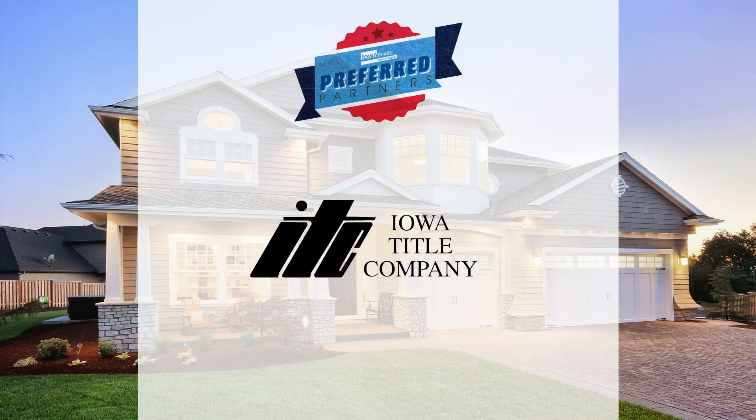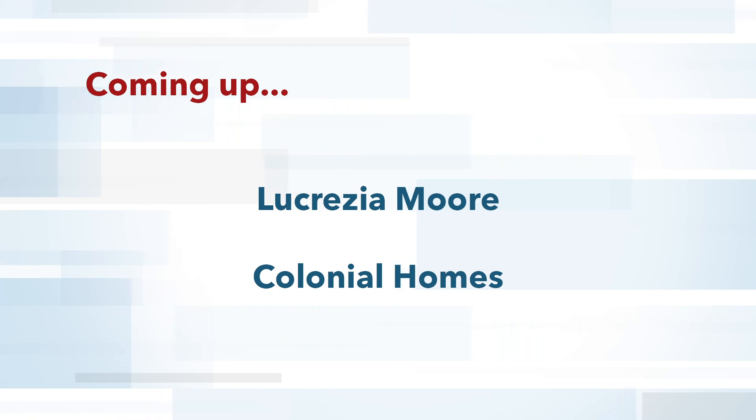Preferred lender is Home Services Lending to get it done right for you. Open house every Saturday and Sunday, including today with Teresa Knox at the Greens at Woodland Hills. You're going to love what you see and the price. Iowa Title — on the Iowa Realty team, serving the real estate, legal, and lending industries, part of the team at Iowa Realty. And coming up, Colonial Homes, our builder of note at Shadow Creek in Clive. Stay with us.